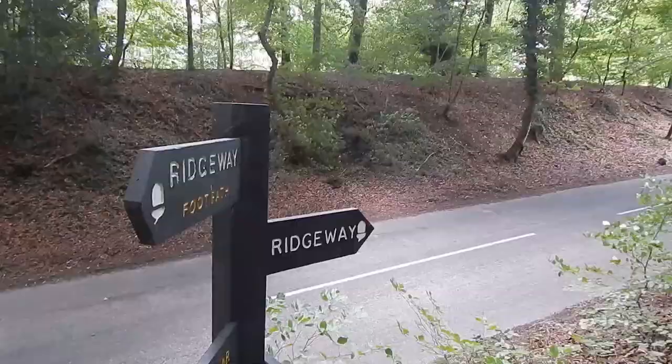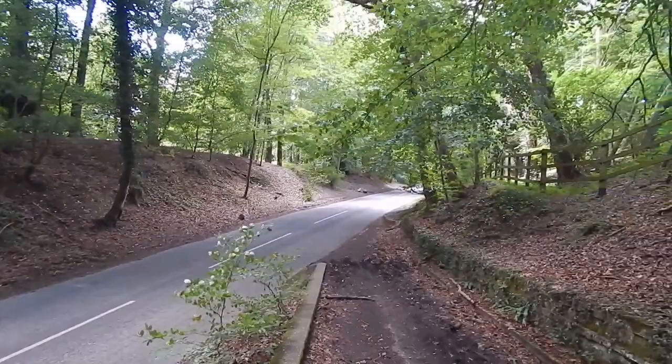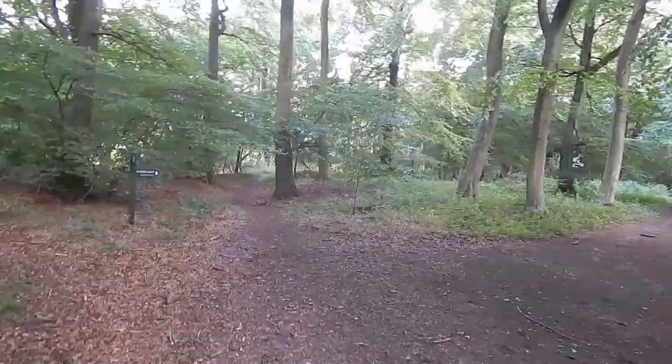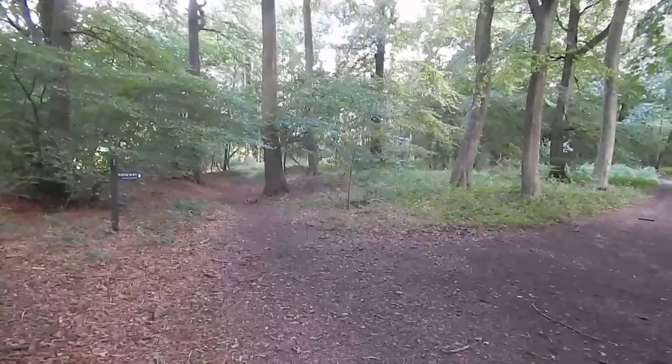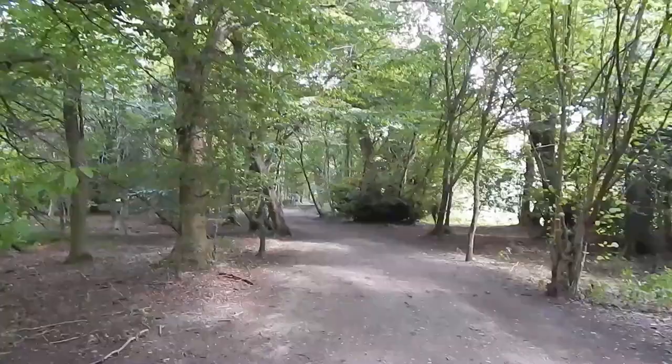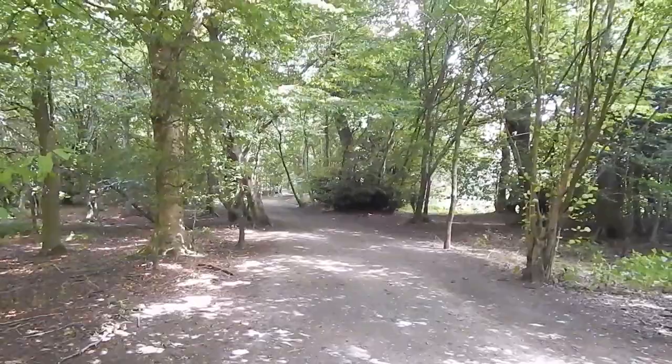As you can see by the sign, we join this road for a short distance up there. We turn left off the road along this track. At this junction the Ridgeway bears to the right down there.